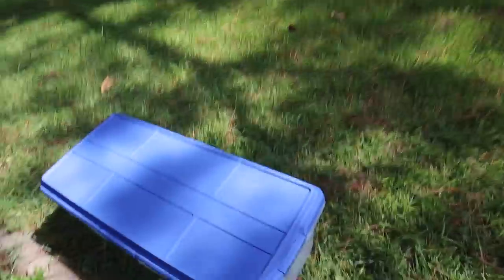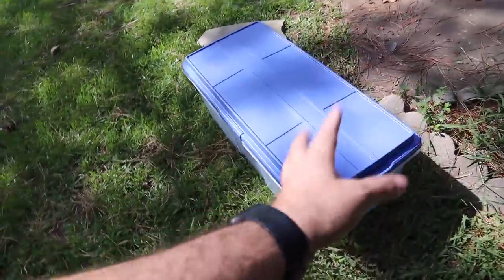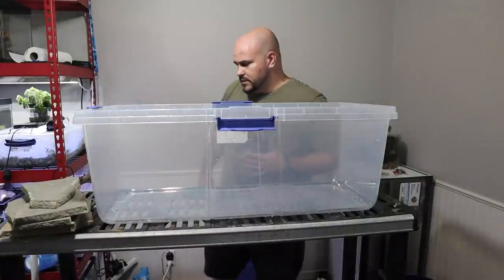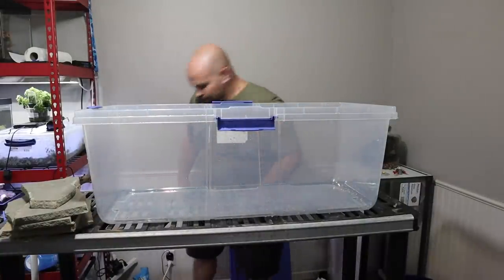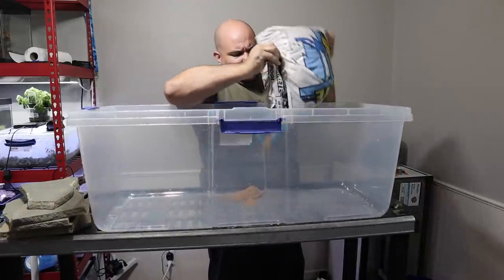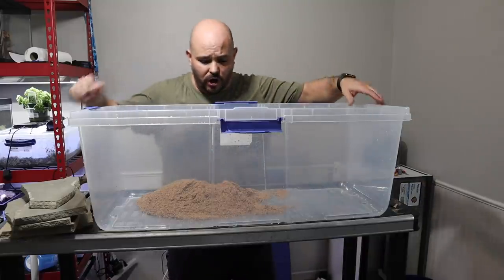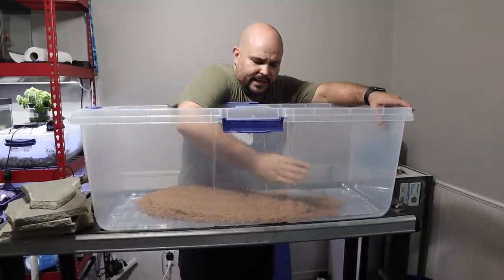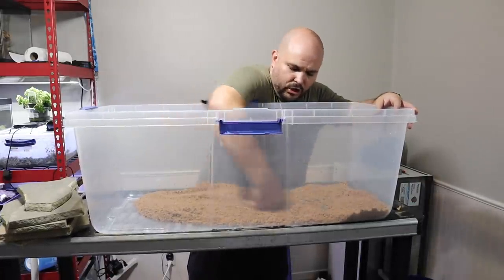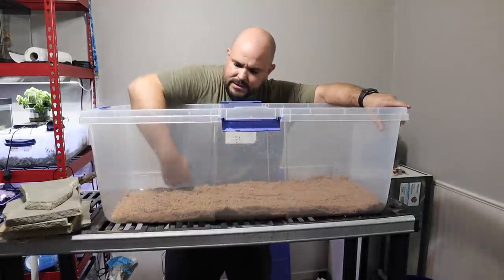Let's go ahead and get this thing fully cleaned out because it's a plastic bin from Walmart and we don't want to kill our crabs. These vampire crabs are actually semi-aquatic, so we need to build kind of an 80/20 mix of land and water. We'll start by laying down a very thin base layer of sand across the bottom, since these guys do like to burrow.